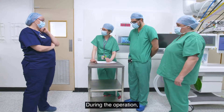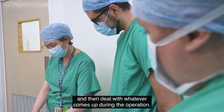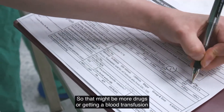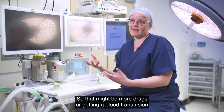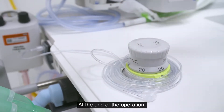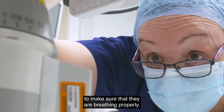During the operation I'll help monitor the patient's vital signs and deal with whatever comes up, so that might be more drugs, getting a blood transfusion, or something like that. At the end of the operation the anaesthetist and I will extubate the patient to make sure they're breathing properly.